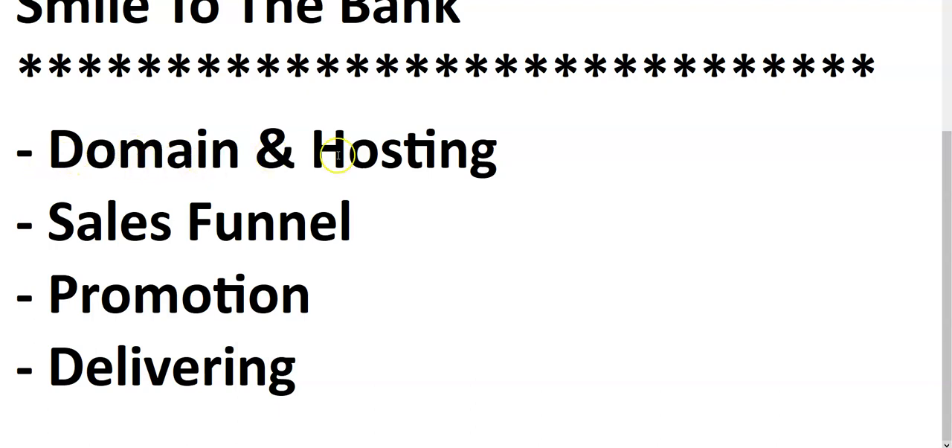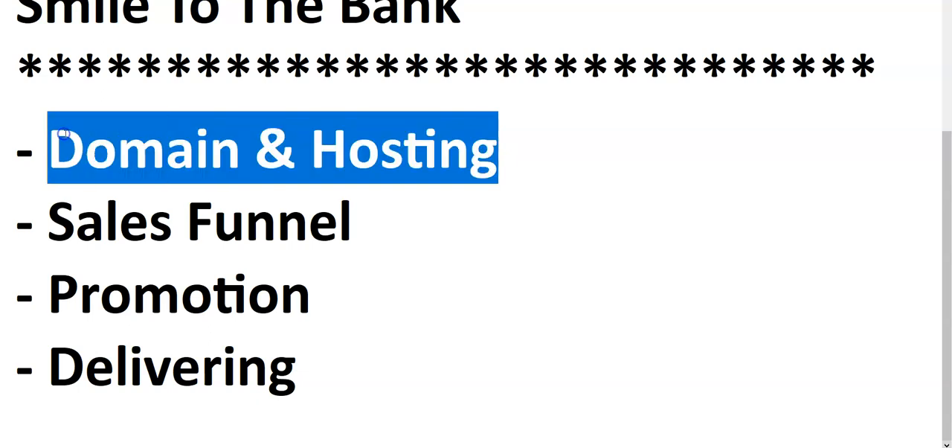The first thing is domain and hosting — you need a domain and hosting in order to power your ecommerce website. Without domain and hosting there is no way for you to run your website, no way for people to access it, and if people cannot access your website, you can't make any sales. For people to access your website worldwide you need a domain name, which is a unique name, and hosting, which is online space to store your website files.